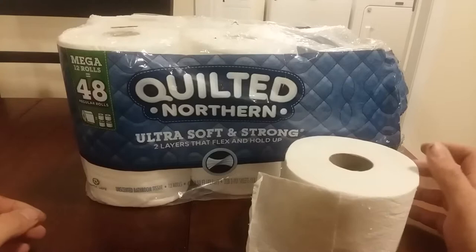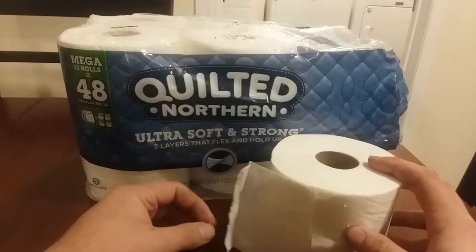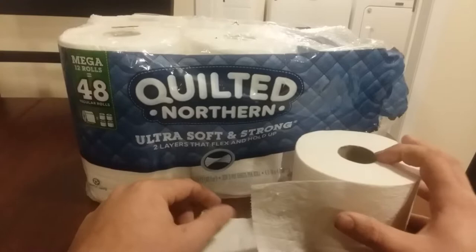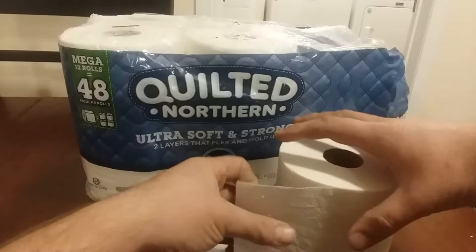I've never made enough money to really buy good toilet paper until a couple years ago, and I really want to talk to you about this Quilted Northern. It says it has two plies — two layers that flex and hold up. I don't know how paper flexes; it kind of rips if you see that. But let's start with the negatives — that's false advertisement, of course.